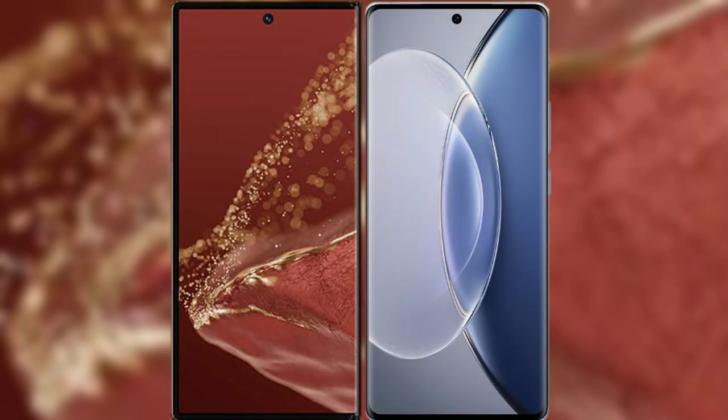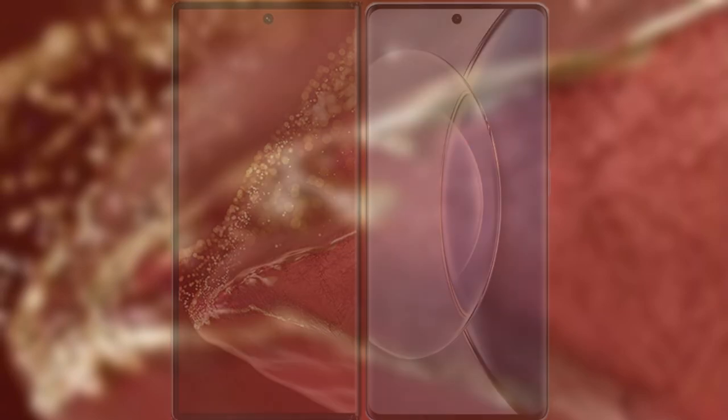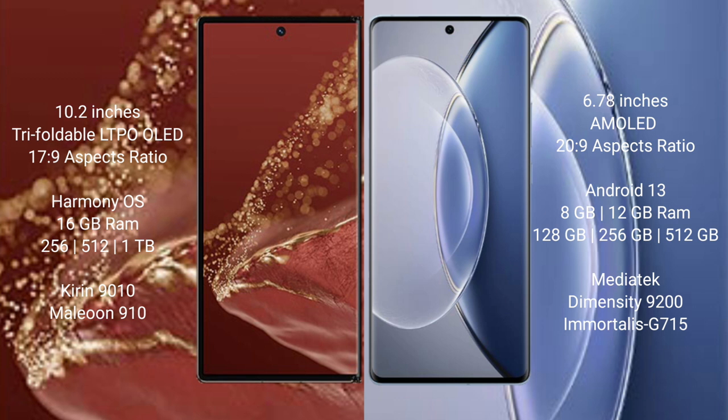I will compare the new Huawei Mate XT Ultimate with Vivo X90. The Huawei Mate XT Ultimate features a 10.2 inches triple foldable LTPO OLED display with a refresh rate of 17.9, while the Vivo X90 has a 6.78 inches AMOLED display with a refresh rate of 20.9.